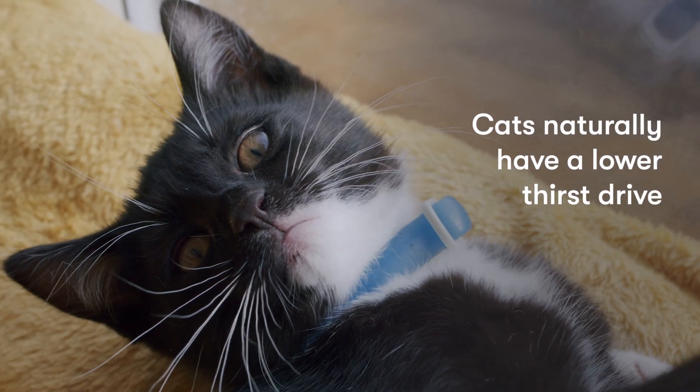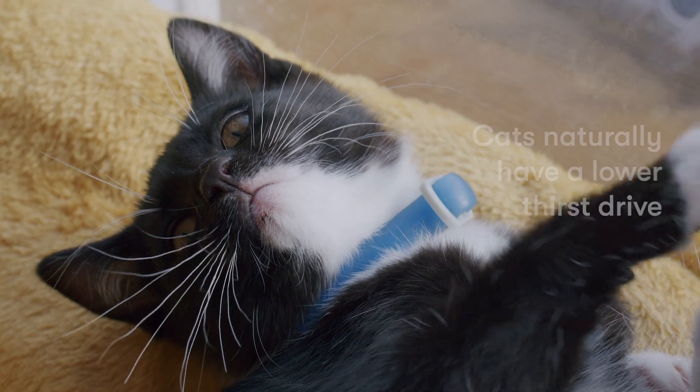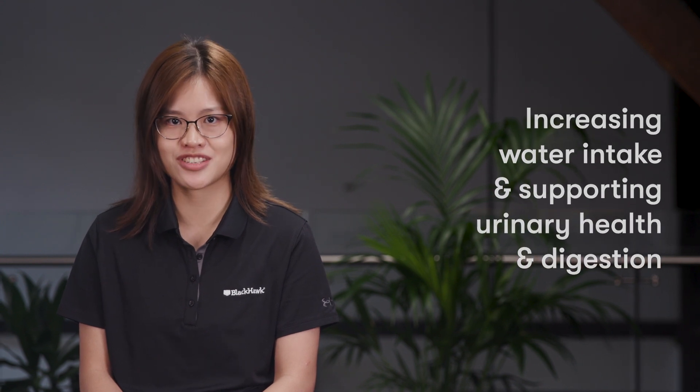Cats naturally have a low thirst drive, which can lead to health problems down the track such as dehydration, constipation, and urinary issues. Wet food is a great way to assist in increasing water intake, supporting your cat's urinary health and digestion.